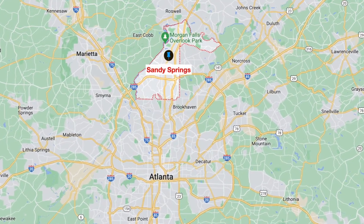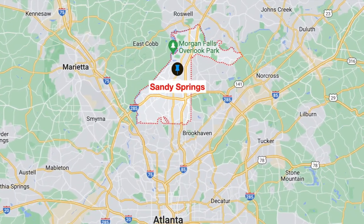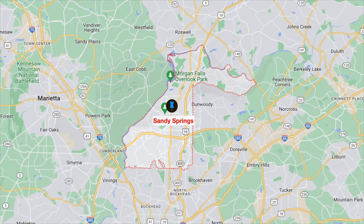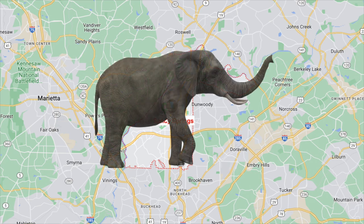Let's look at where Sandy Springs is on a map. It's just north of Atlanta. I always thought Sandy Springs was north of I-285, but it actually goes south of I-285 down into the Buckhead area, where there are a lot of nice homes. It has a kind of funky shape — I call it an elephant shape — going up and then to the east.